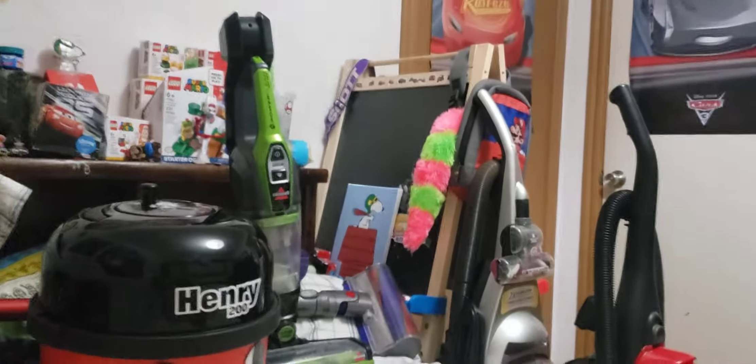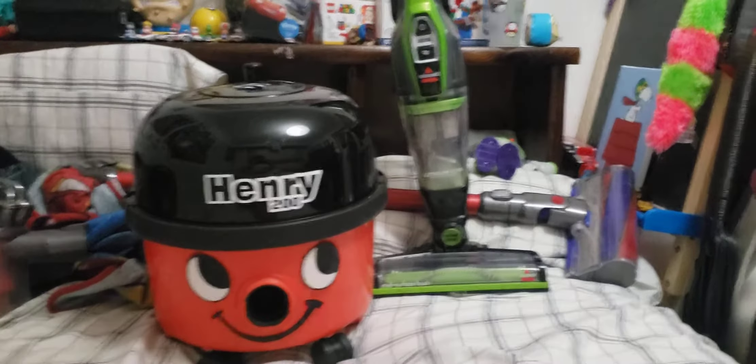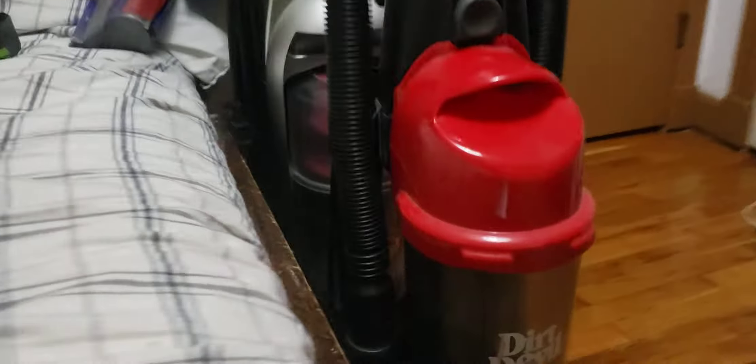Okay, now I'm going to review my vacuum cleaner collection. Let's get started.